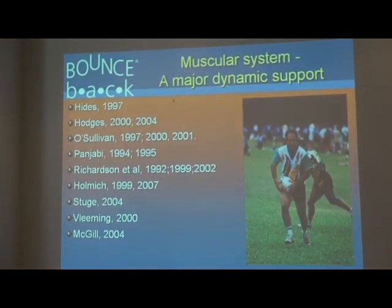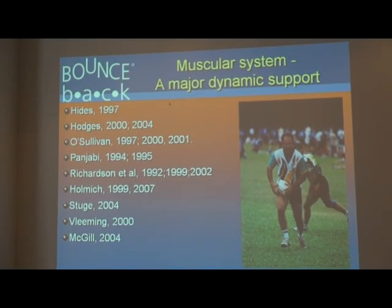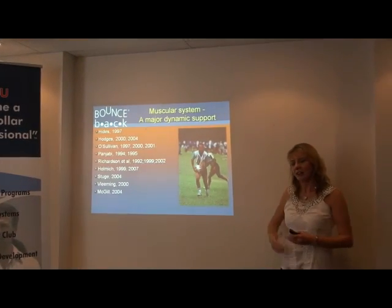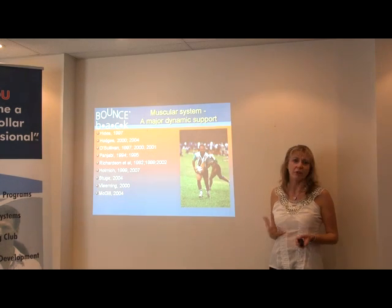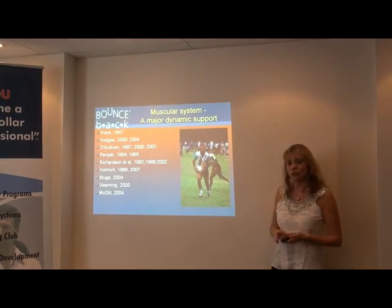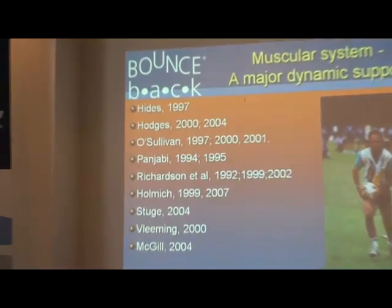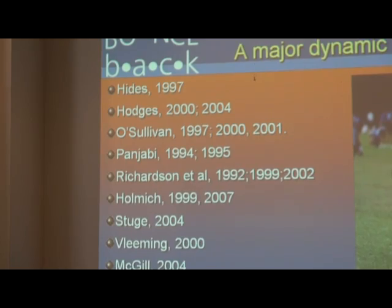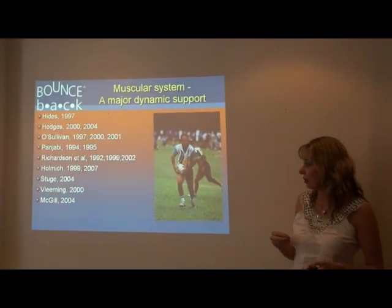Let's talk about how the muscles affect our dynamic movement. If we look at the research that's happened over the last 15 to 20 years, there's been an explosion in muscular research and how it affects our dynamic function. From really the mid-90s, Punjabi, who looked at the neutral zone of the lumbar spine, through to all the wonderful work by Julie Hyde, Paul Hodges, and the group up in Queensland Uni, looking at transverse abdominus and multifidus control for deep stability.